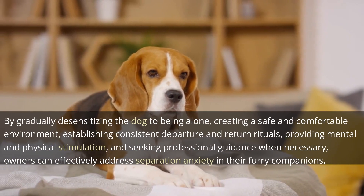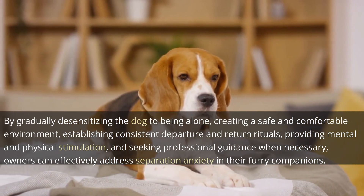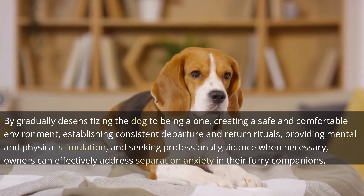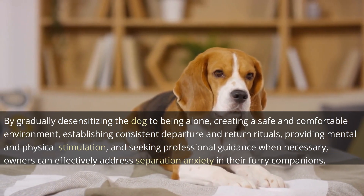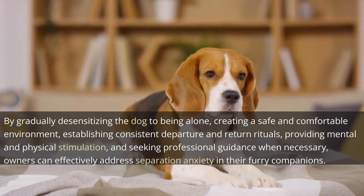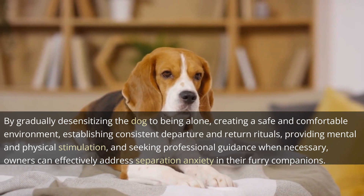By gradually desensitizing the dog to being alone, creating a safe and comfortable environment, establishing consistent departure and return rituals, providing mental and physical stimulation, and seeking professional guidance when necessary, owners can effectively address separation anxiety in their furry companions.